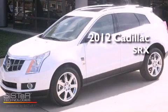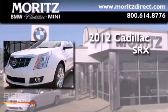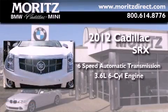This is a brand new 2012 Cadillac SRX. This vehicle has seating for 5 adults and a 3.6 liter V6.